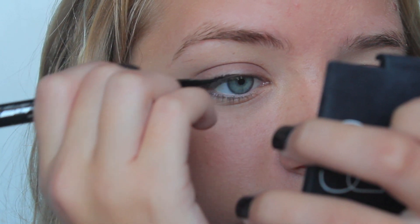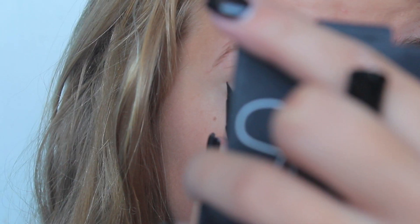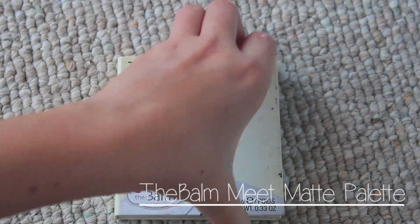And then this eyeliner is amazing — it works so well. And it's waterproof, so that's perfect for the summer. I didn't get much footage of me putting it on because it's really hard to film. And then I winged it out.